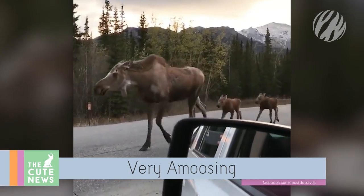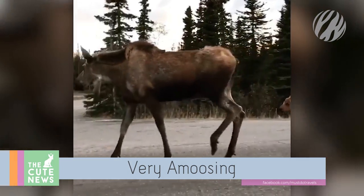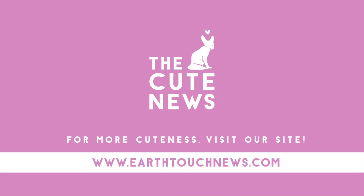We'll leave you with this family of marching moose filmed in Alaska earlier this year. We'll have more cute news for you every fortnight, so stay tuned!